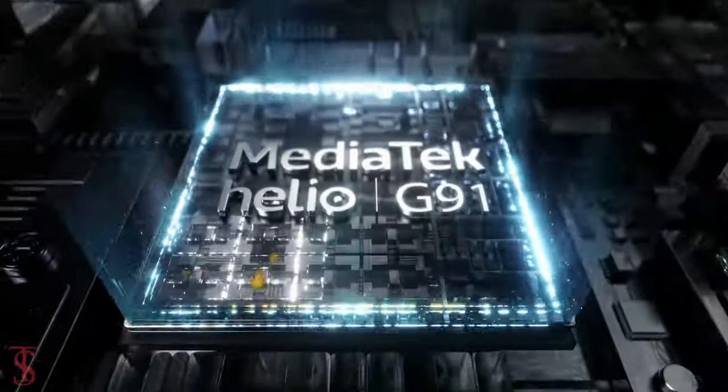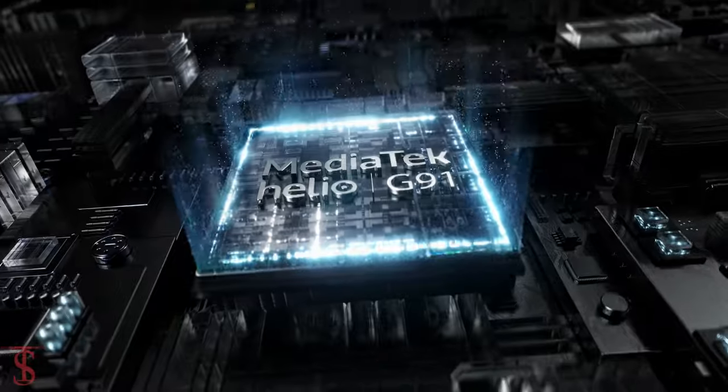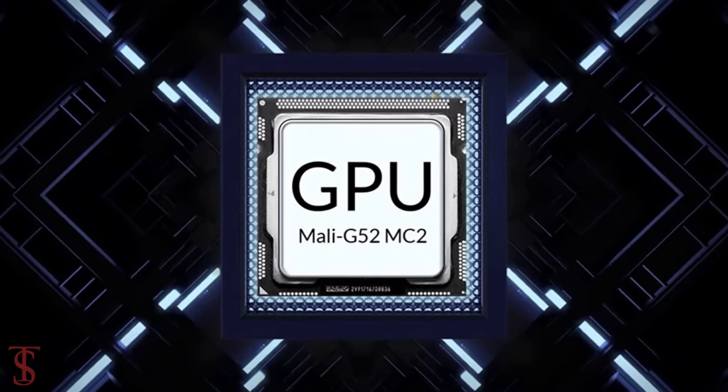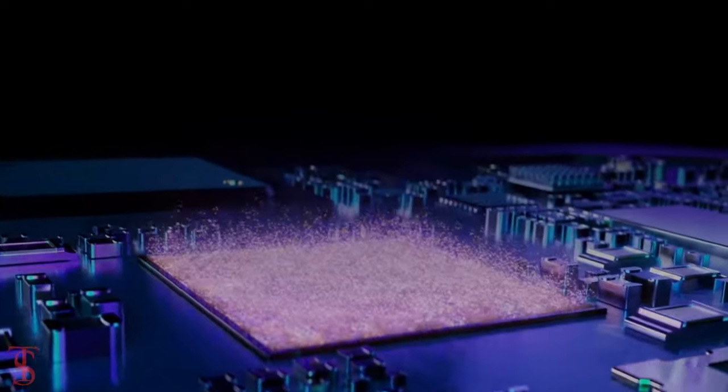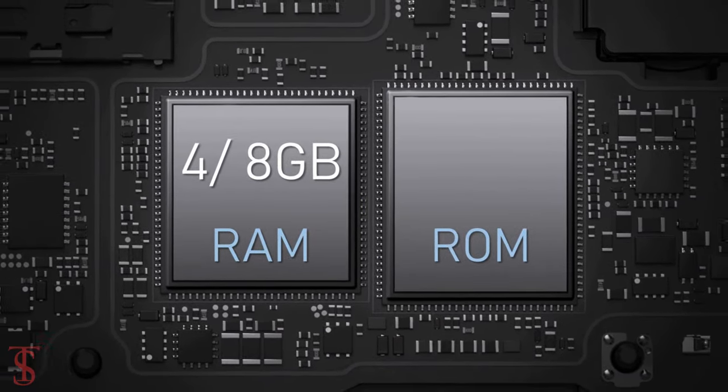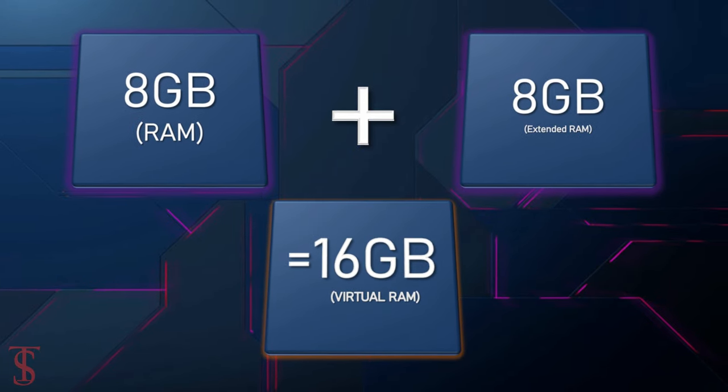Under the hood, the iTell S24 is powered by the MediaTek Helio G91 chipset paired with a Mali-G52 MC2 GPU. In terms of storage, the smartphone packs 4 or 8 gigabytes of RAM that can be extended by up to another 8GB using internal storage.